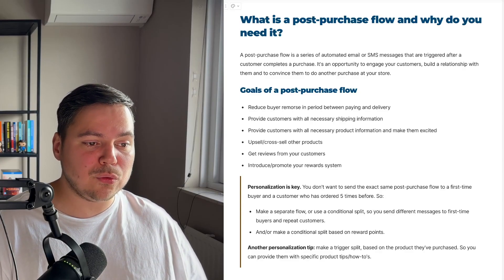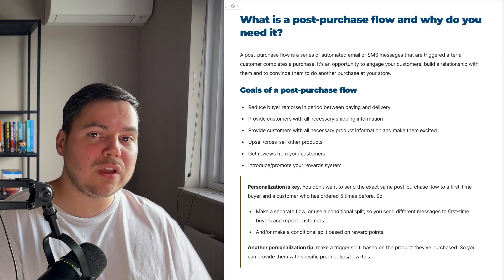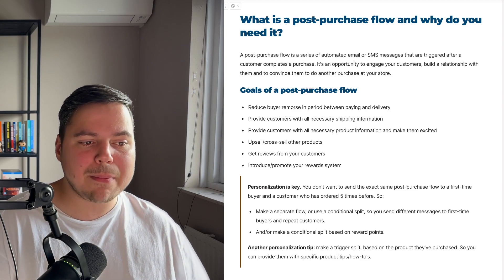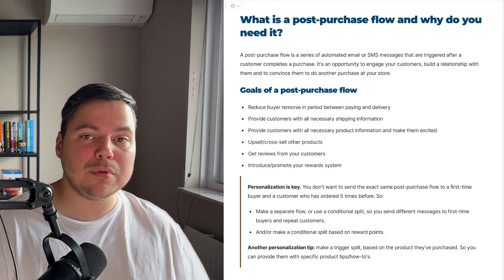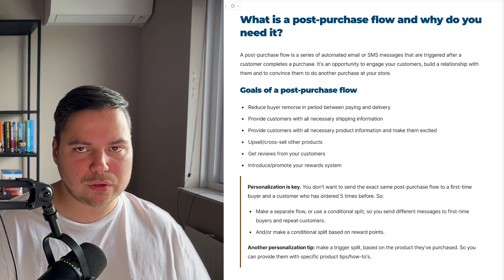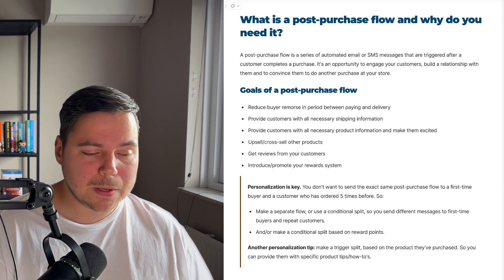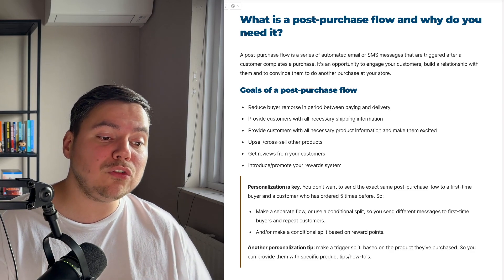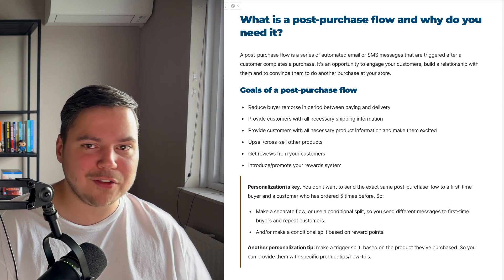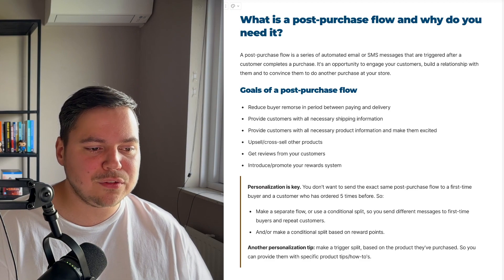You also want to upsell and cross-sell other products with this flow — basically turn your first-time buyer into a repeat customer. You can do that by cross-selling different products that match what they've already purchased. You also want to get reviews from your customers after they've received the product, because you want to build social proof for your e-commerce brand, and the only way to get social proof is by asking your customers to leave a review.